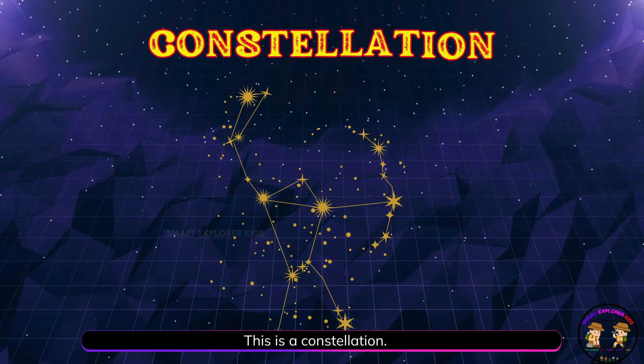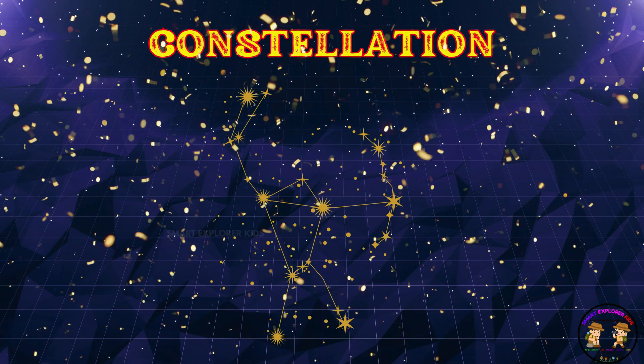This is a constellation! A constellation is a group of stars. People have used constellations to find their way in the sky.